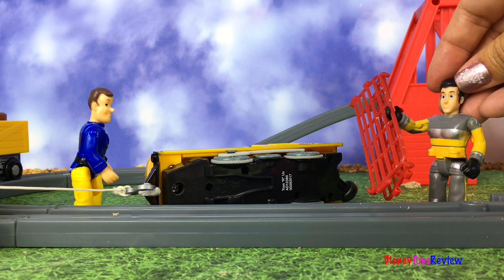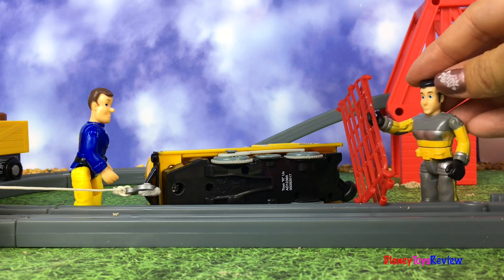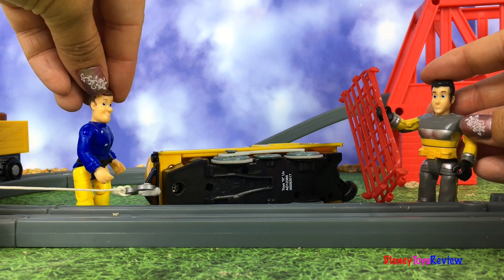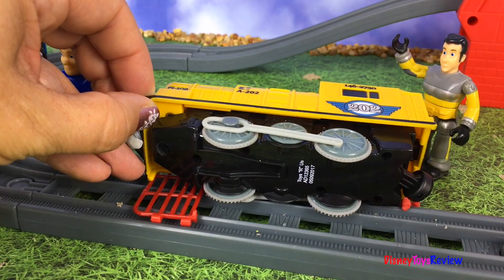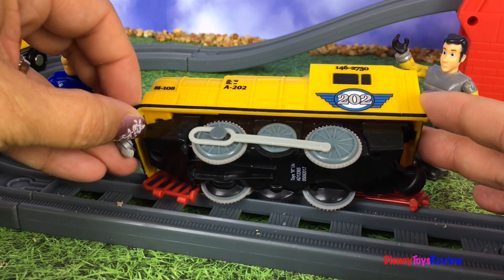I found these old pieces of fencing! They should work well! They sure should! Let's get them set up! Okay, we're ready — let's pull the train up!